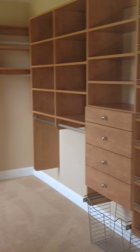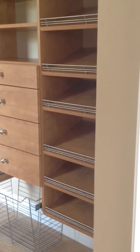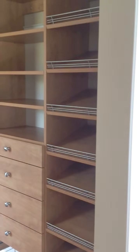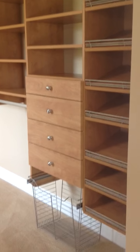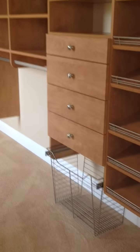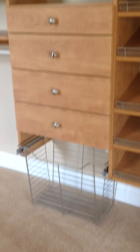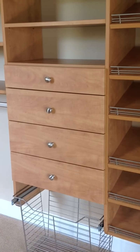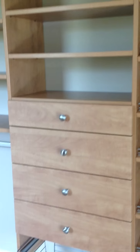Going into the closet on the right side is her side. Here we have the angled shoe shelves with fences. In terms of design, we have the shoes towards the front of the closet because that's the first thing you do when you walk in — you take your shoes off. She also has a chest of drawers with a slide-out laundry basket underneath, four drawers — three of the medium-sized drawers and the top drawer is a lingerie drawer.